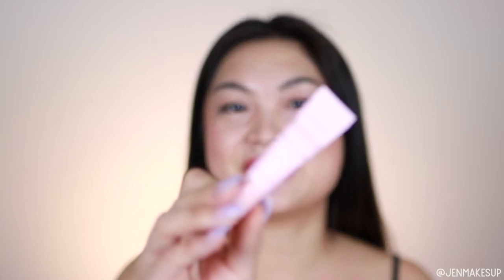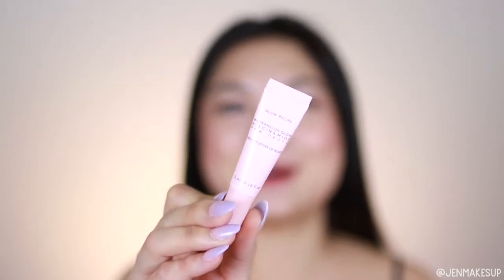Speaking of watermelon, here is a very tiny tube of the Glow Recipe Watermelon Glow Niacinamide Dew Drops. If you've seen my review of the Watermelon Niacinamide Sunscreen, I do quite like that one. I have also tried the Sleeping Mask and I like it, so in general I tend to like Glow Recipe stuff. I'm glad I got it, but I'm sad it's such a small bottle.